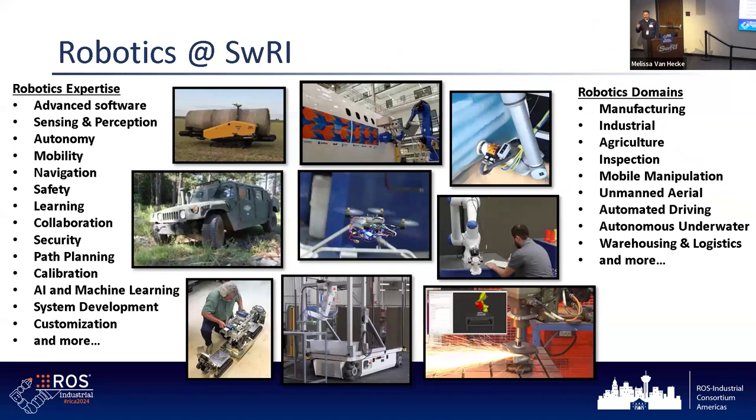Welcome. I want to introduce Jerry Towler for a few minutes. He's going to talk briefly about robotics at Southwest Research Institute. He leads the entirety of our robotics portfolio here. I wanted him to say a couple of words about the vision for robotics at Southwest Research Institute and how ROS Industrial fits into that. So, Jerry, over to you.